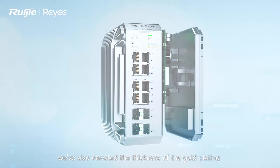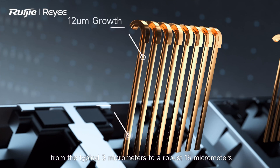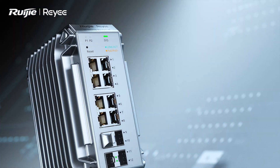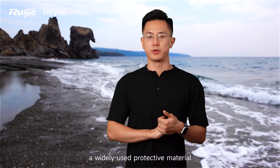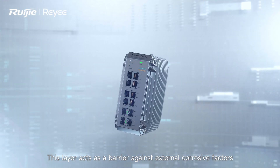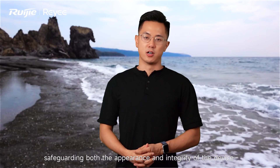We have also elevated the thickness of the gold plating from the typical 3 micrometers to a robust 15 micrometers. This increase strengthens the defense against the salt spray environment. Powder coating, a well-proven material, creates a resilient layer on the surface of the equipment. This layer acts as a barrier against external corrosion factors, safeguarding both the appearance and integrity of the devices.